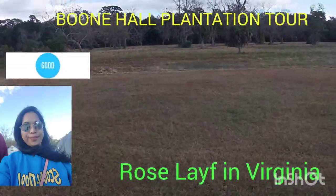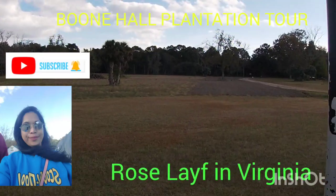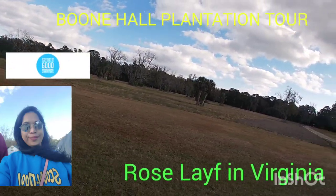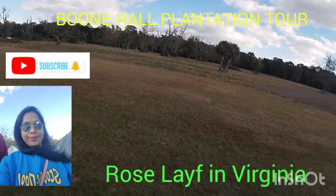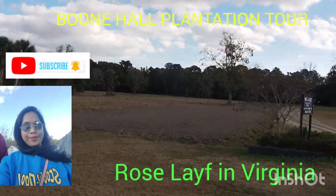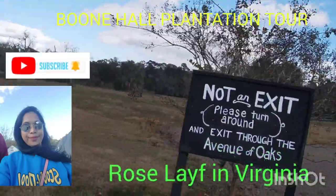The property is currently owned by the McCray family, who purchased it in 1955. They were farmers from North Carolina, but the McCrays were also the first people to open up the historic importance of the area to tourism. They were the first people to open the property up to tours.